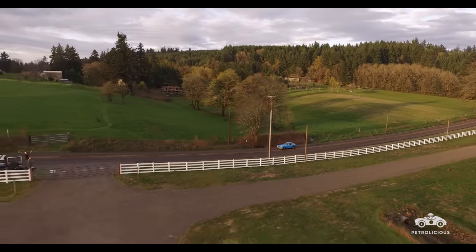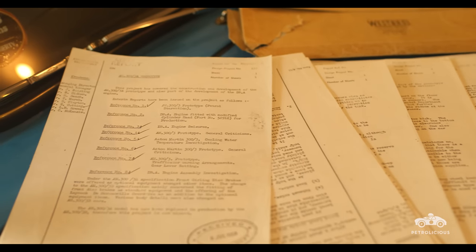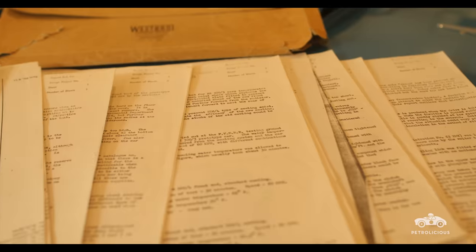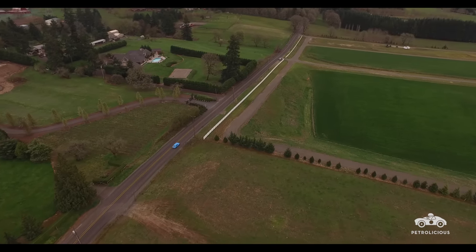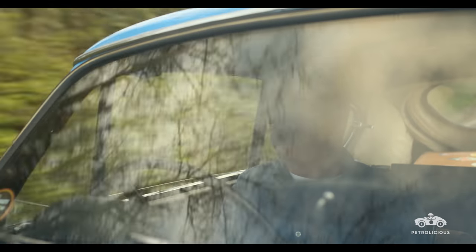We headed back to London and were there when this thing rolled off the lorry. It was kind of love at first sight, except for the color. This car came with an extensive archive of documents that included the entire set of engineers' reports on building this car. Being a small firm in the 50s, a lot of the testing and engineering was really done seat of the pants — testers would flog the daylights out of it and come back and write a report on what worked, what didn't work, what needed to be improved.